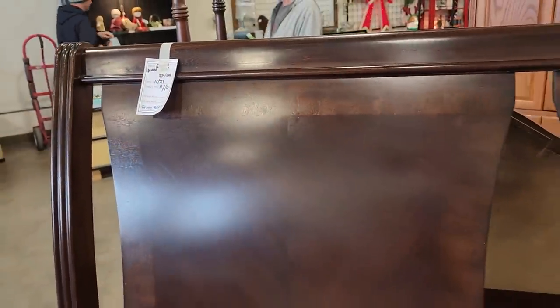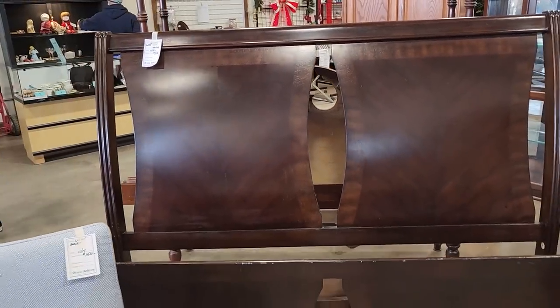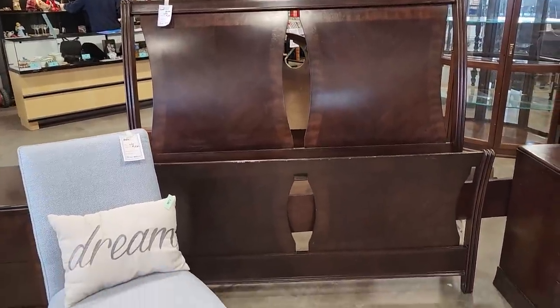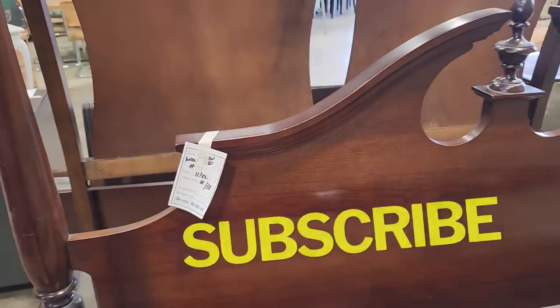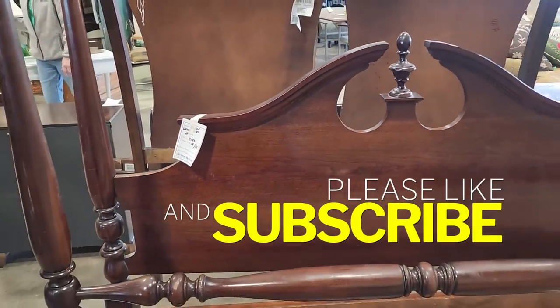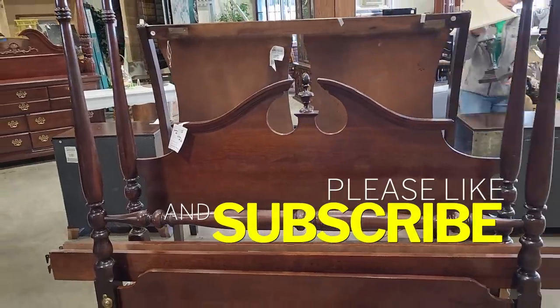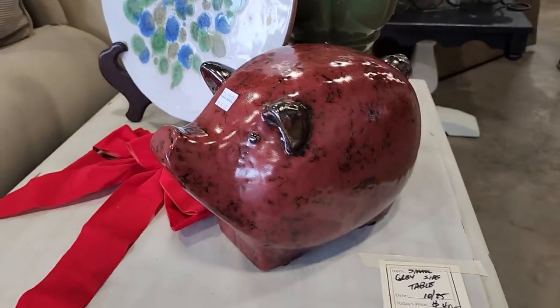And look at their beds — they had just rolled these out. These are beautiful. This is a queen headboard, a little over $100 — it's the headboard, footboard, and rails. Fantastic deal. And here's a queen four-poster bed — $110. You get the headboard, the footboard, and the rails. And again, for your friend who has everything, you could get them a little red pig at the ReStore for $6.